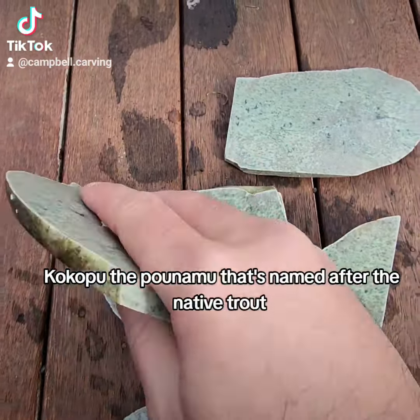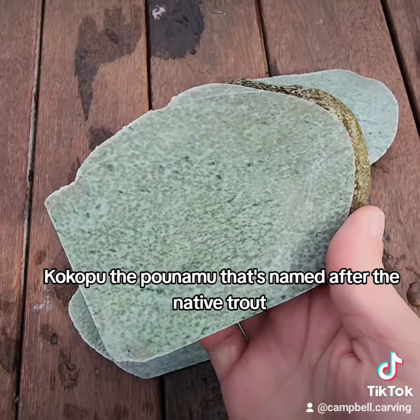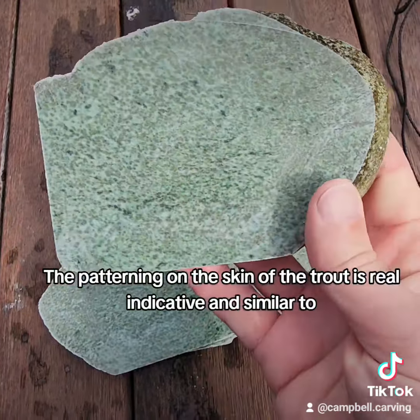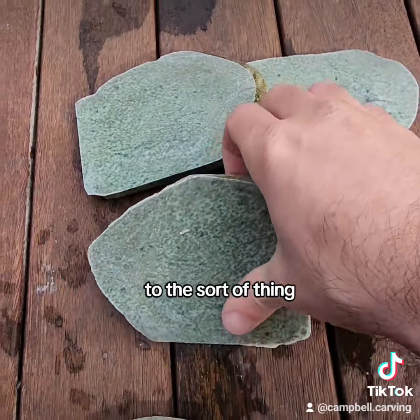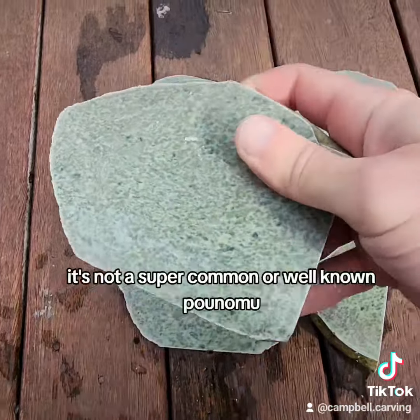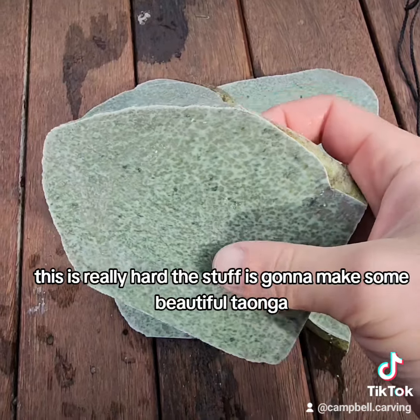Kokopu is a Pounamu that's named after the native trout. The patterning on the skin of the trout is really indicative and similar to this sort of thing. It's not a super common or well known Pounamu. This is really hard stuff — it's going to make some beautiful taonga.